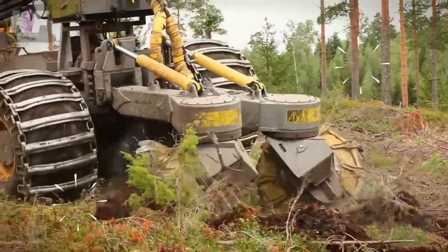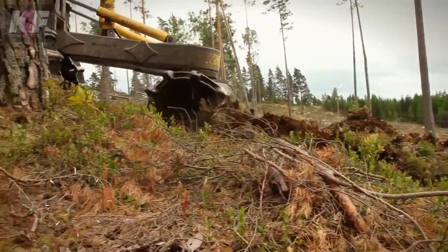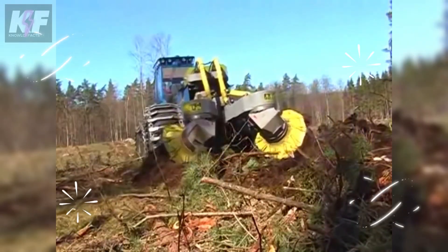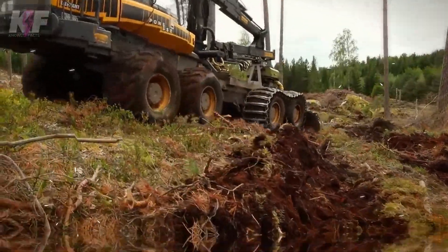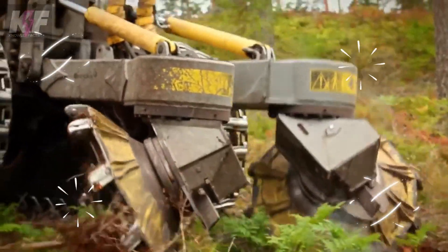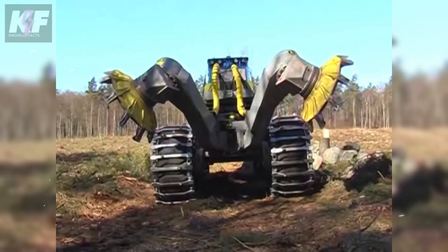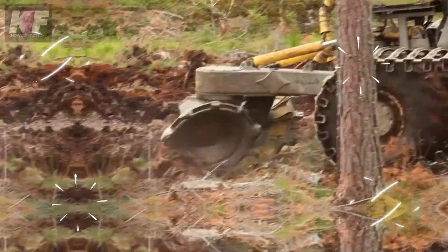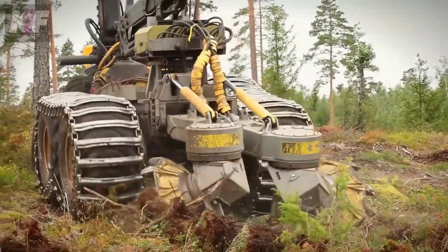Its unique disc system, capable of tilting to align humus, demonstrates its finesse and strength in equal measure. The T-26A's capabilities in handling troublesome terrains with efficiency hint at a considerable presence. Its efficient operation in demanding forestry applications speaks volumes, ensuring tasks are completed effectively and timely.